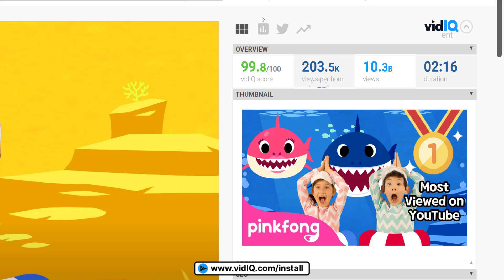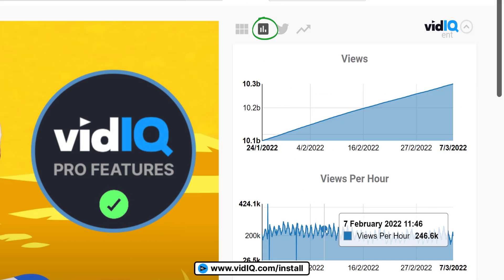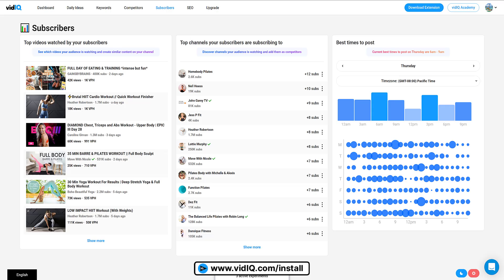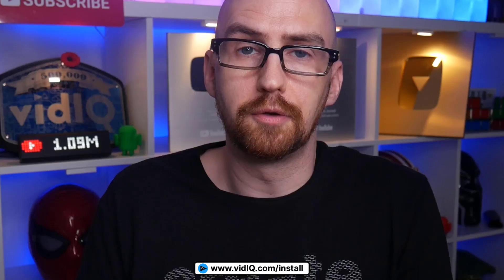You can also dive into the historical views per hour on a video's watch page, as you can see here. You'll also see this views per hour number appear on other vidIQ screens, such as the most views tool, competitors tool, and subscriber analysis. To put this into basic terms, views per hour tells you what videos are trending right now, irrespective of when they were published.